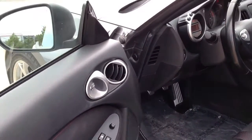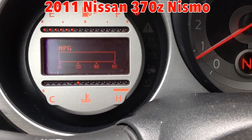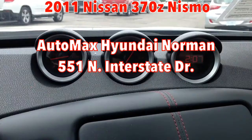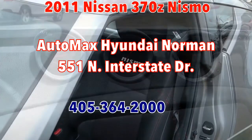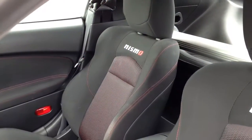This car won't last long. You need to come test drive it for yourself at Automax Hyundai Norman, 551 North Interstate Drive on the Mile of Cars, or call 405-364-2000. And please be sure to mention you saw this video on YouTube.